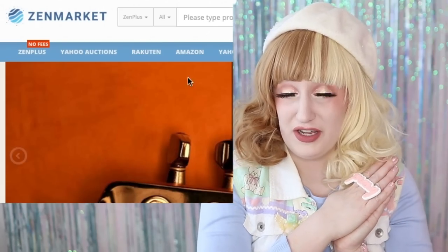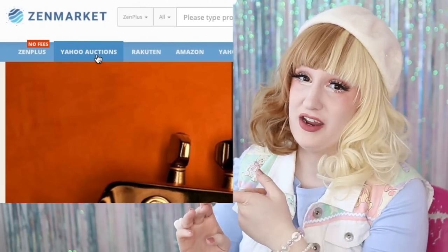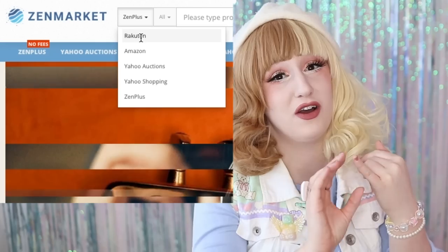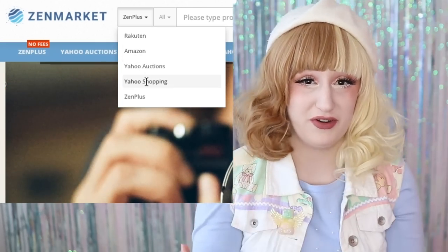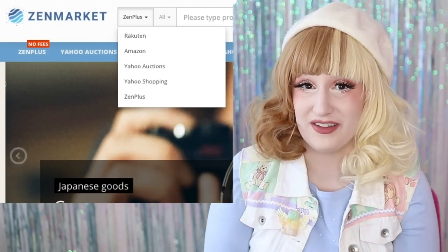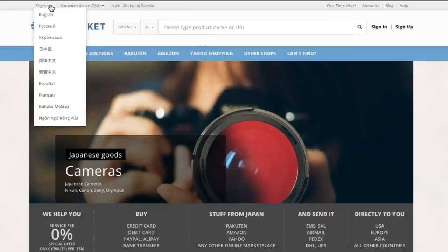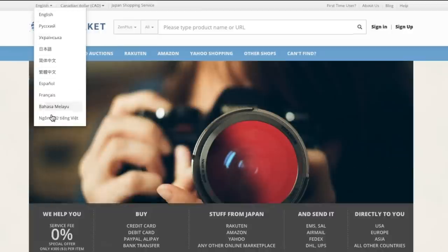Not just Lolita fashion though — you can get any kind of Japanese alternative fashion that you want. It's amazing. On Zenmarket, you can shop directly through Rakuten, Japanese Amazon, Yahoo Auctions Japan, Yahoo Shopping Japan, and of course their own marketplace, Zenplus. You can access and search them all from Zenmarket by selecting and searching in different languages and your own currency.